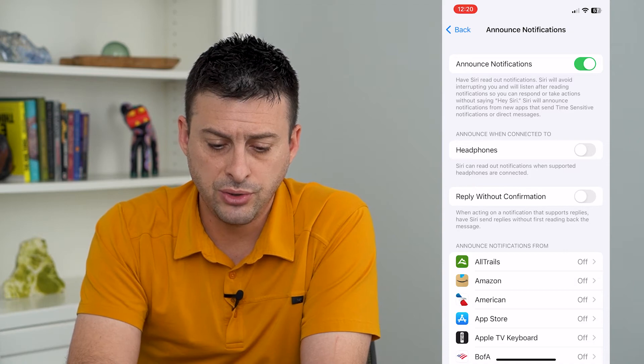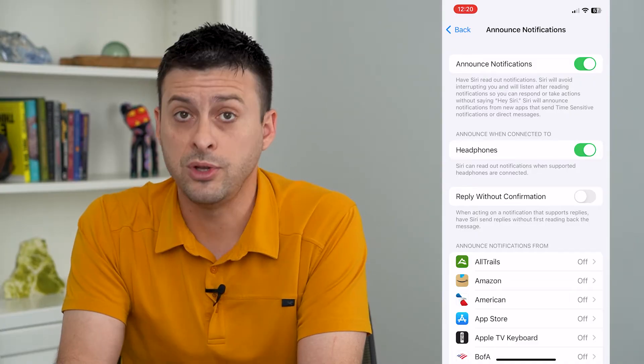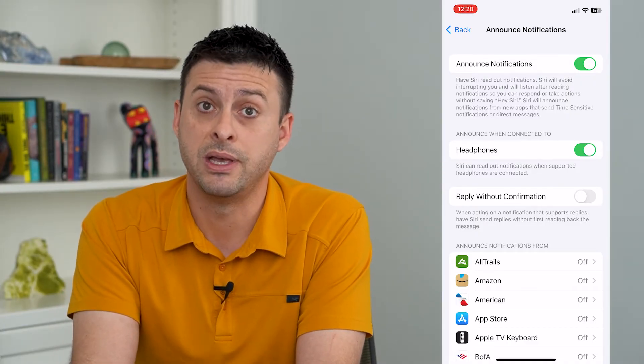You want to choose 'Announce when connected to headphones' and turn that on, so that when you have your AirPods in, it will announce that message.